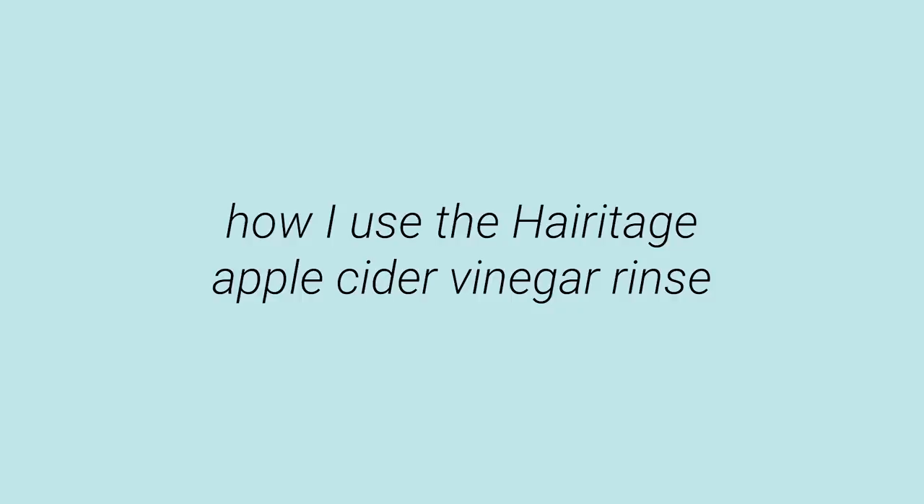My hair definitely needs to be washed — it's day six for me, and I normally wash on day four or five. I have oil buildup, I've exercised several days so there's sweat in there, and I've used styling products like dry shampoo. We're at the point where my hair pretty much stays in place if I move it.